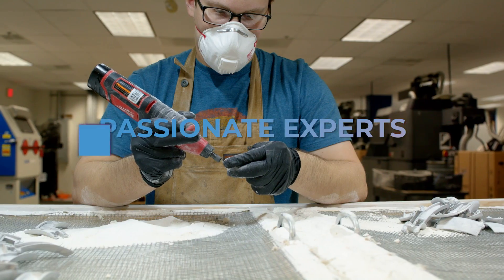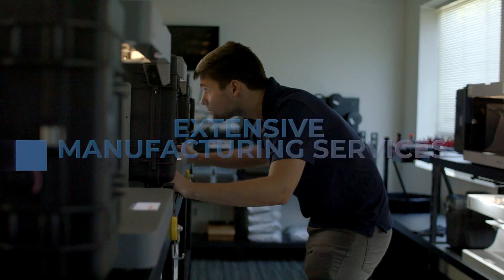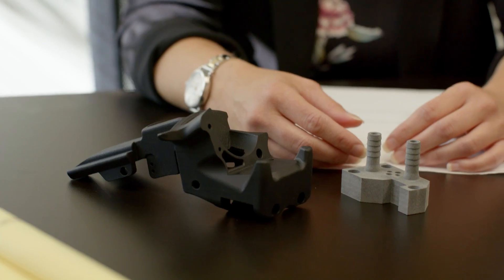Our team of passionate experts, combined with our extensive manufacturing service offerings, allow us to be agile and adaptable. We have the experts and the tools you need to develop an effective end product.